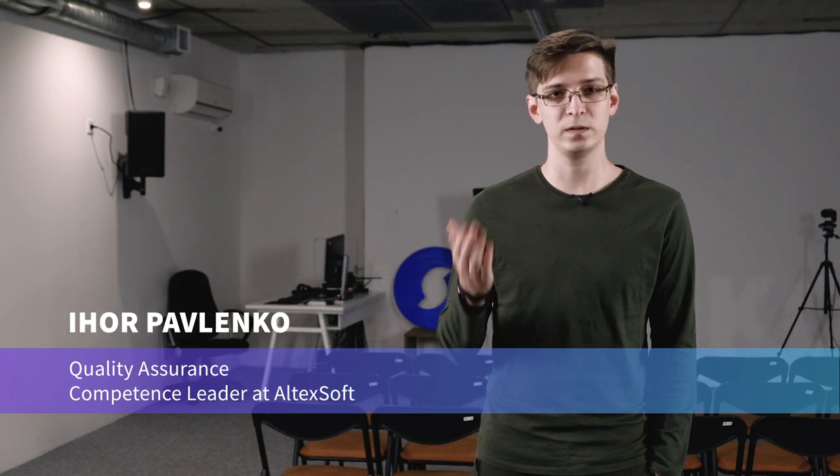Hi, everyone. I'm Igor Pavlenko. I'm a Quality Assurance Competence Leader at Altexo. In this video, I will discuss the main stages of development in DevOps, how it works at the organization level, and which technologies are used for it.